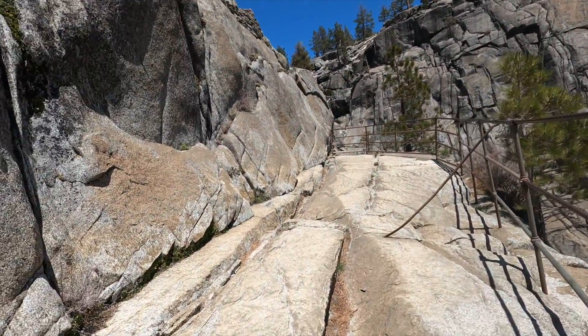Once you reach the Yosemite Falls overlook, look for a set of descending stairs to your left. These stairs are carved into a cliff and lead down to another viewing area. The steps are super narrow with only one bar to hold onto, and I would say it feels more sketchy going back up versus going down.